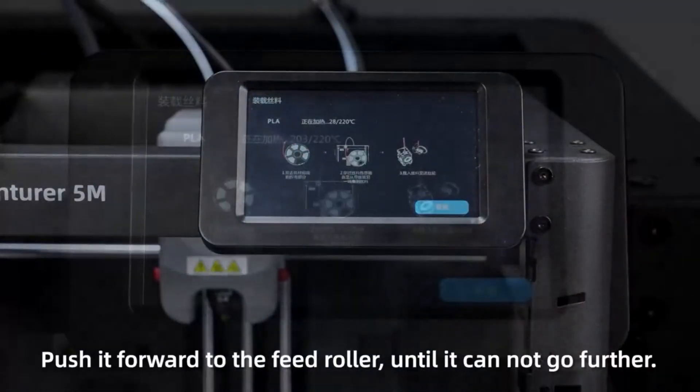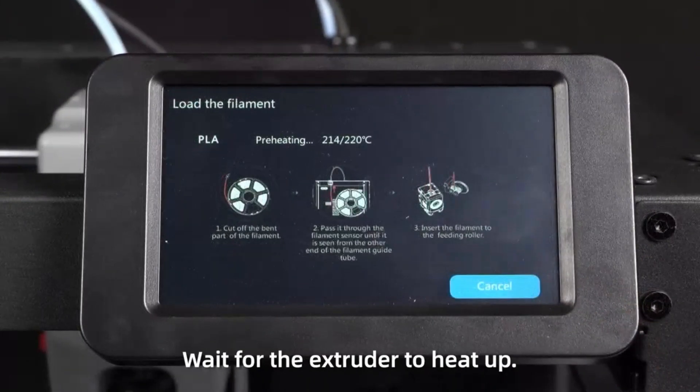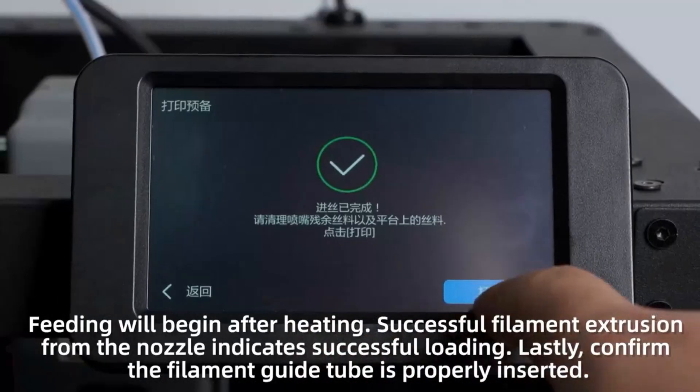For a mid-range 3D printer, the Adventurer 5M provides a well-rounded blend of functionality, quality, and convenience, making it a solid investment for those serious about 3D printing.